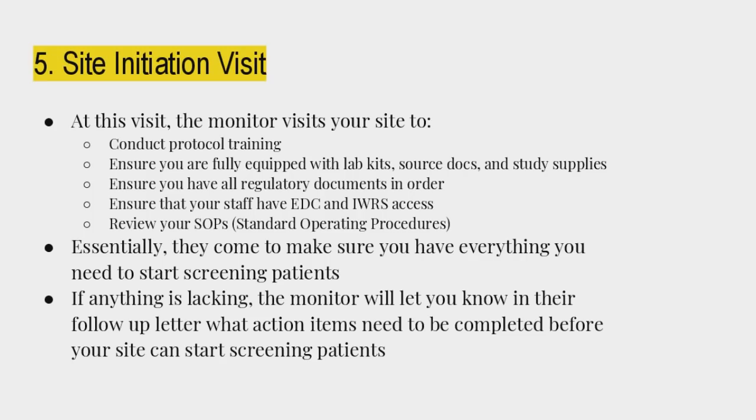The SIV: at this visit, the monitor comes to your site to conduct protocol training, ensure you're fully equipped with lab kits, source docs, and study supplies, ensure you have all regulatory documents in order, and ensure staff have EDC and IWRS access. Essentially, they make sure you have everything in place to start screening patients. Very important: don't just start screening because your SIV is done — you may have action items to complete first, and it could be a complication if you do.